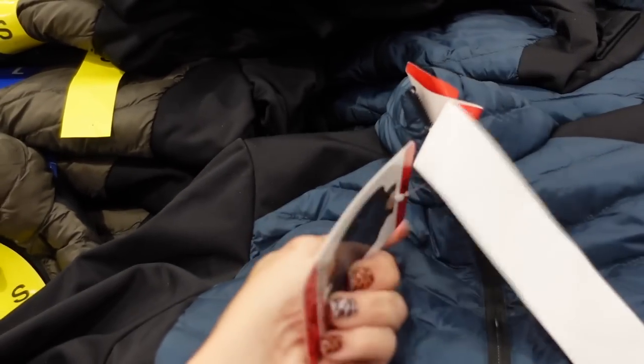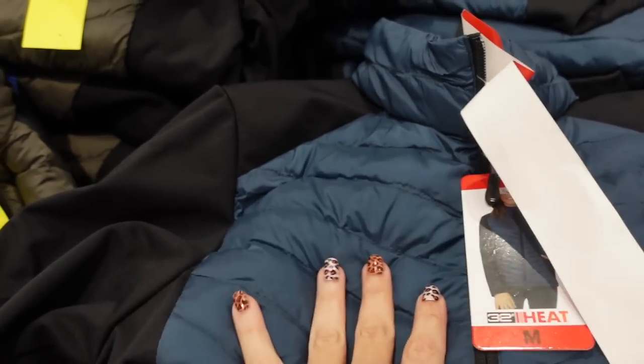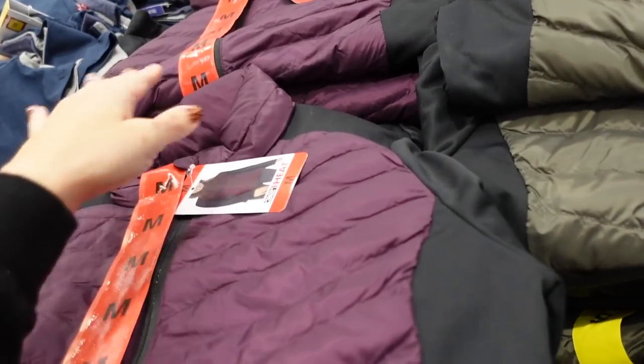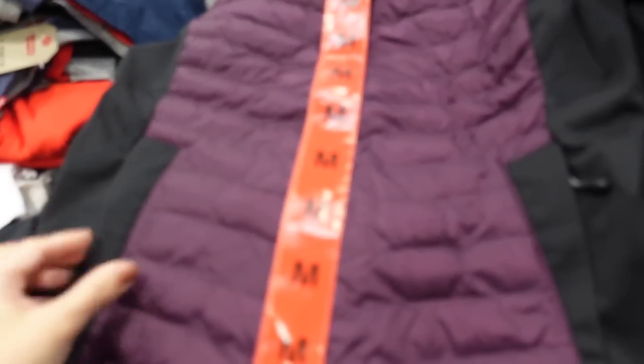Also seeing the mixed media jacket from 32 Degrees in a color block option. This one has teal through the body and black through the sleeve. They also have olive and black, and plum and black. These are only $14.97 in store — really nice for the price if you want to start shopping for Christmas.